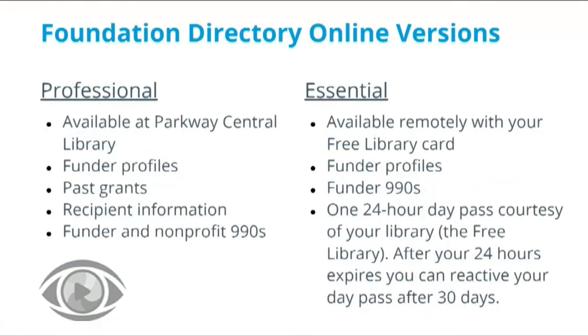The Professional version gives you access not just to funder profiles, but past grants as well as recipient information. Professional is available on-site at the Parkway Central Library. Essential is a pared-down version of Professional — while it doesn't give you access to past grants or recipient details, it's a great starting point for researching funders that may want to support your project. Essential is available remotely with your free library card. To use FDO Essential, you will need to create a free account on the FDO website. Once you've signed up, you will have unlimited access for 24 hours.